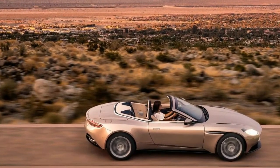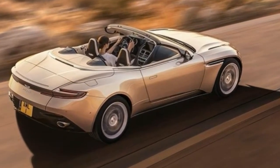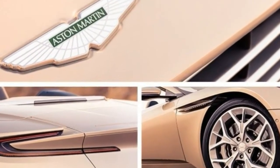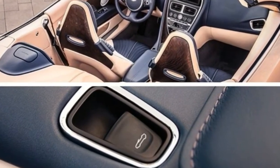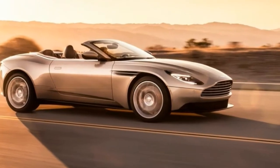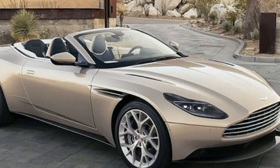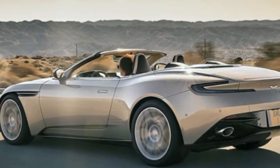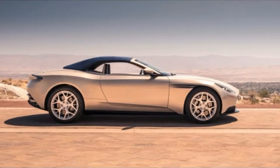It also can be operated from outside the car using the remote key fob for maximum street theatre. Durability testing for the new roof system included putting prototypes through more than 100,000 raising and lowering cycles in special weather chambers designed to simulate conditions in the world's harshest environments. The aim was to compress the strain of a decade of real-world use into a one-month test period. Performance has hardly suffered.